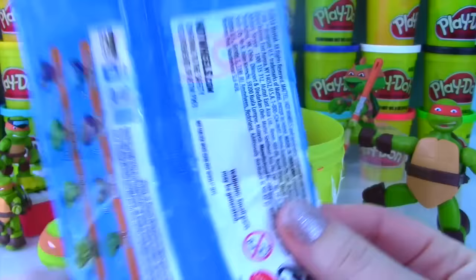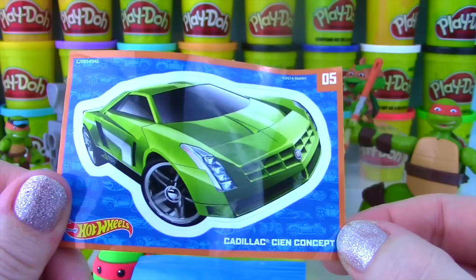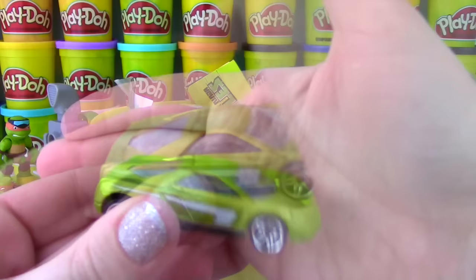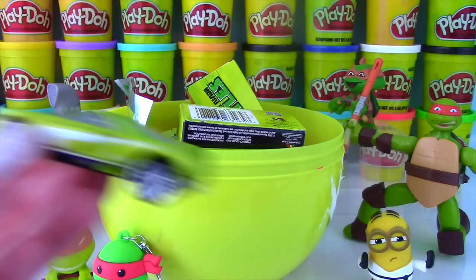We have one of the new mystery model blind bags by Hot Wheels! Look at all the cool cars you can get! We got the Cadillac Sea and Concept - what a cool green car! These bags include a sticker and the sweet ride! How cool is it we got a green car on a Teenage Mutant Ninja Turtle show! It has this white stripe on it, and look on the inside - that looks fancy and I bet it's super fast!